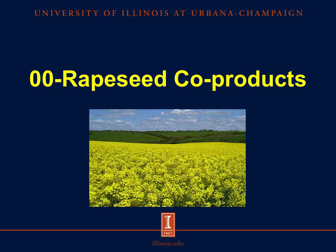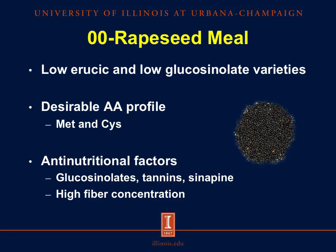Now let's move on to our rapeseed products. Zero-zero rapeseed is the low erucic and low glucosinolate variety of our traditional rapeseed. In North America, this is also referred to as canola meal. Rapeseed meal contains a desirable amino acid profile, which is high in sulfur-containing amino acids. However, it also contains several antinutritional factors, which include glucosinolates, tannins, and sinapine.